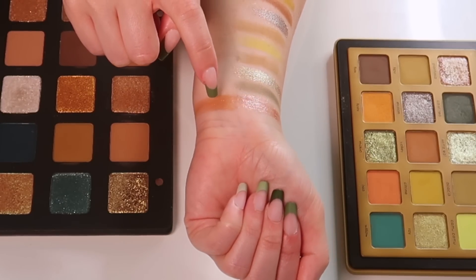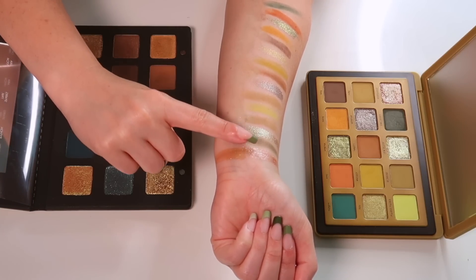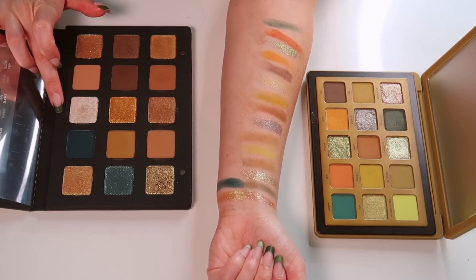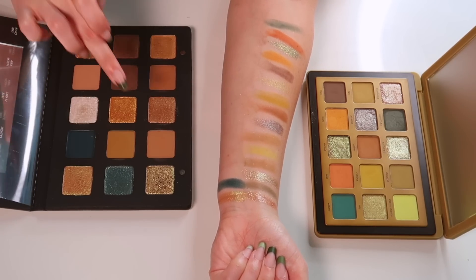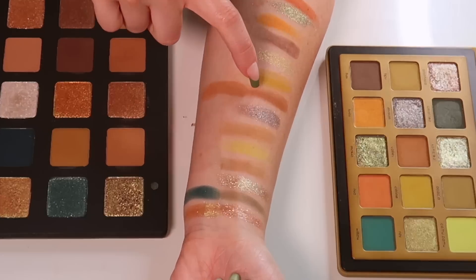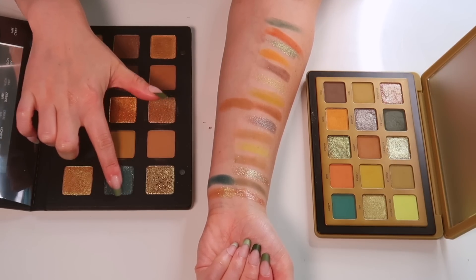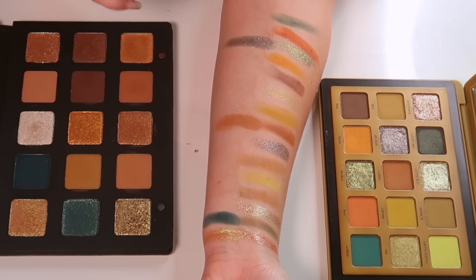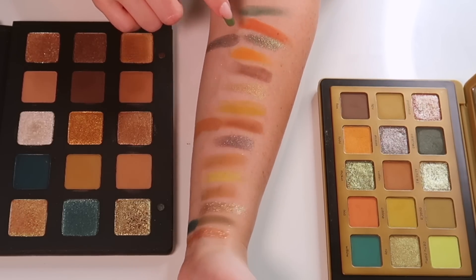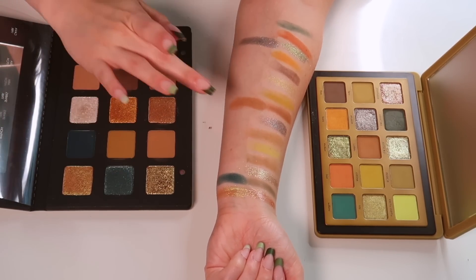They look quite different — definitely similar but still different. This is also a cream-to-powder shade. I'm going to compare it to Calathea but the tones are completely different. I don't think there's a similar shade so I'm going to pass on swatching it. I feel like this one is closest to Valley — Valley is just a bit more warm. This one next to Makia — it's a lot more blue but has a similar sparkle, just a darker base.